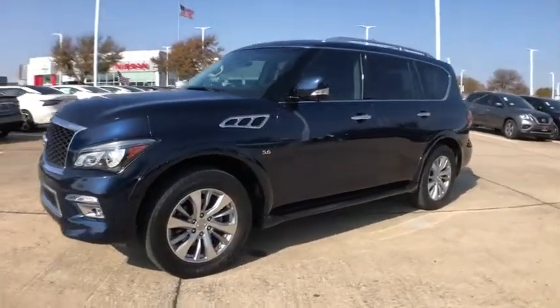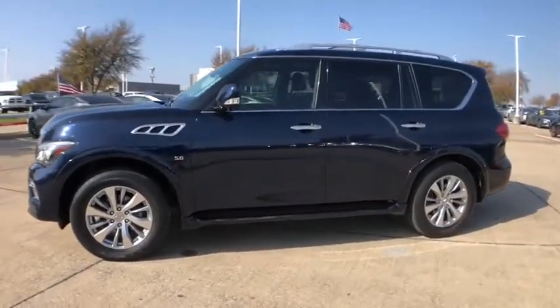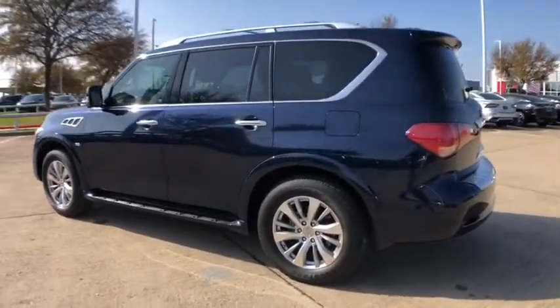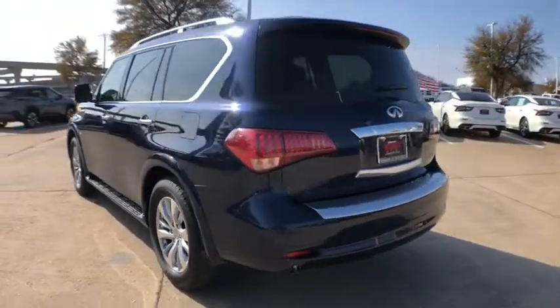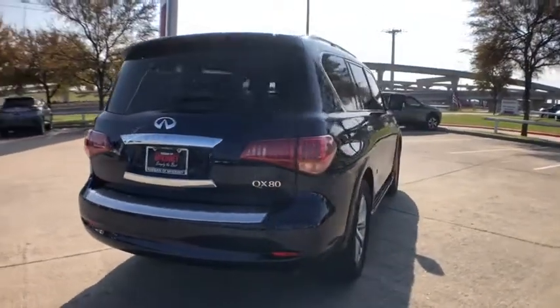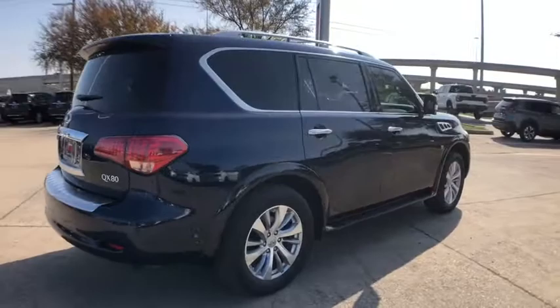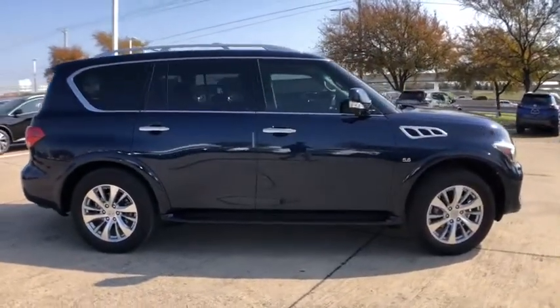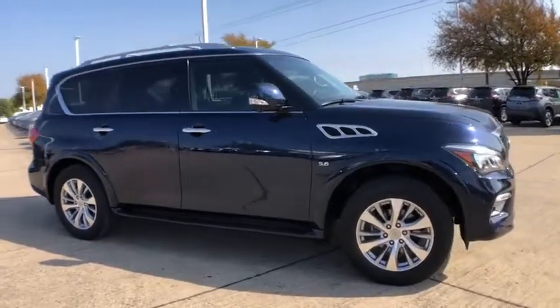Take a ride in the 2017 Infiniti QX80. If you are in the market for a full-size luxury SUV with all the latest technology to make driving easier, look no further than the Infiniti QX80. It packs a strong engine, excellent manners, and a well-equipped cabin. The QX80 is the most fuel-efficient of its kind.